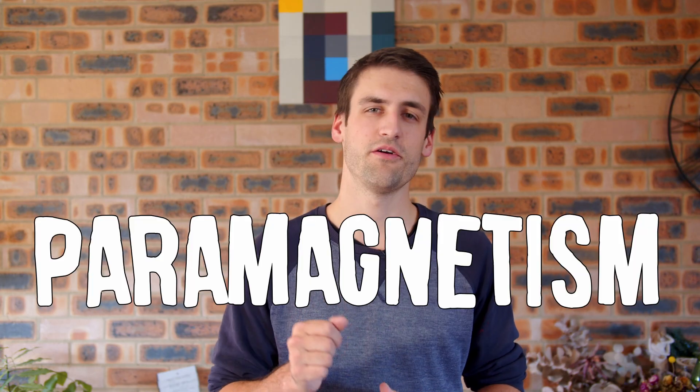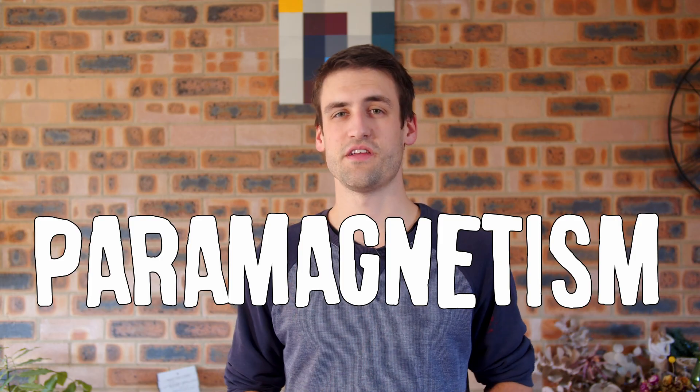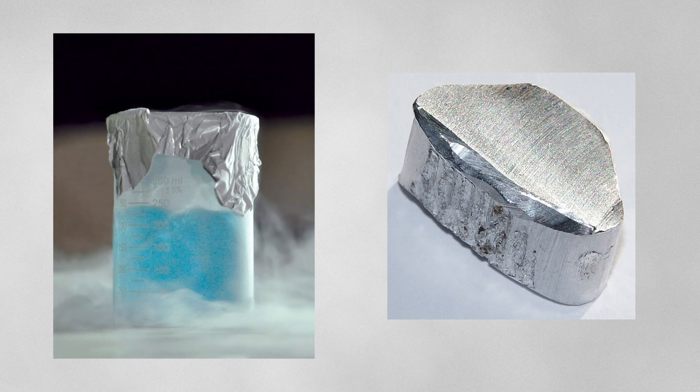Quick side note: there is another kind of magnetism called paramagnetism. It happens in materials like oxygen and aluminium. Their atoms don't have magnetic domains like iron — each molecule can be slightly magnetic, but they don't form groups that act together. When a magnetic field is applied, each one reacts individually and only while the field is present. Perhaps I can make another video in the future about paramagnetism.